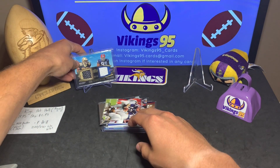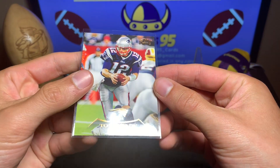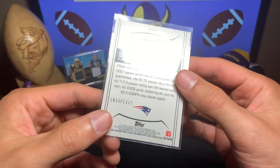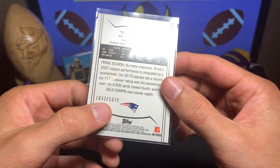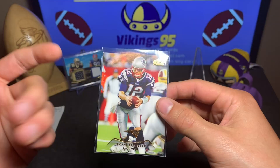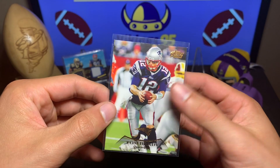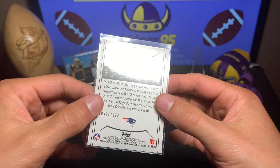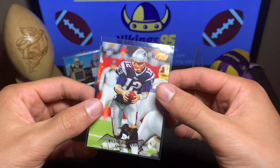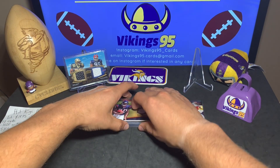Then we have a Tom Brady Topps Prime numbered 1032 out of 1379 from 2010. That's sweet — I always enjoy having Brady numbered cards, especially older ones. 2010 is not super old but definitely not recent.